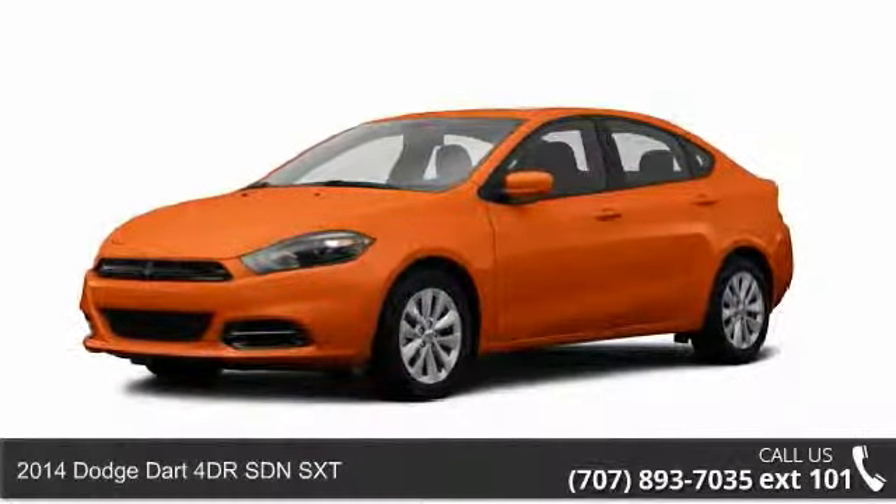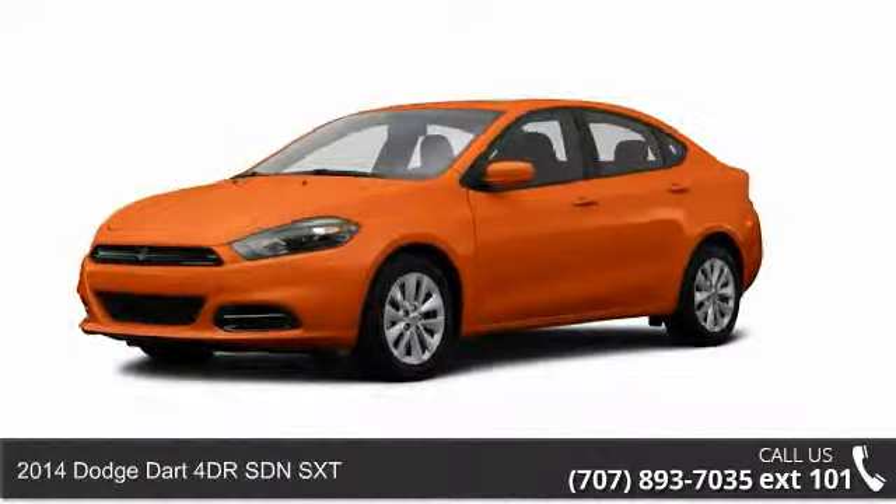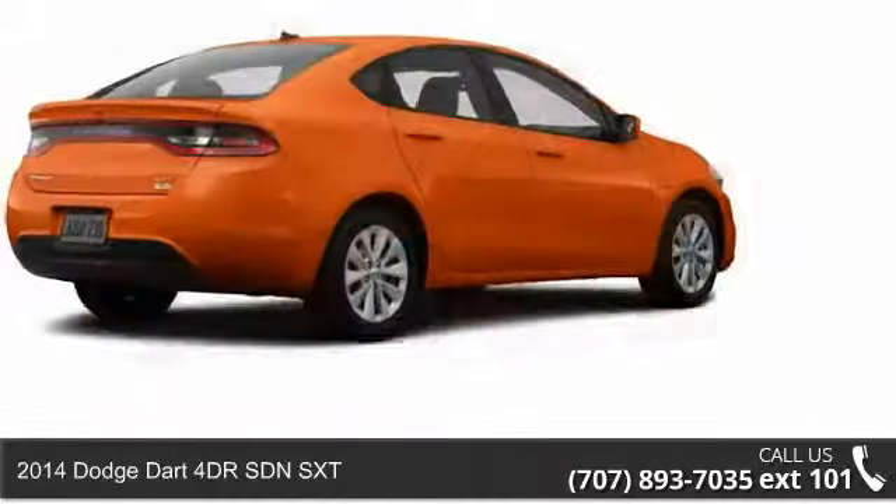Arrive in style with this 2014 Dodge Dart. This may be the set of wheels you've been looking for.